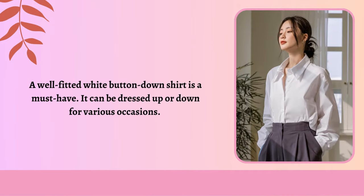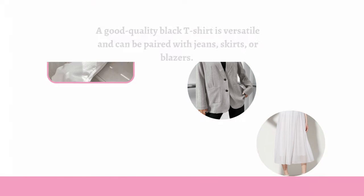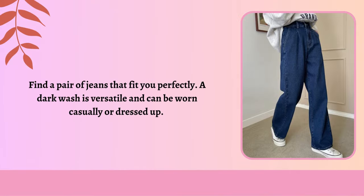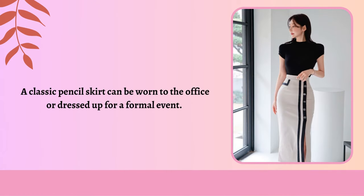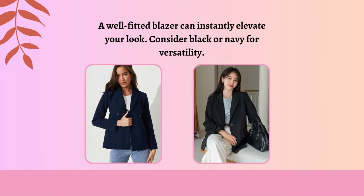A well-fitted white button-down shirt is a must-have — it can be dressed up or down for various occasions. A good-quality black t-shirt is versatile and can be paired with jeans, skirts, or blazers. Invest in a few neutral-colored sweaters in different styles — crewneck, v-neck, and turtleneck — to keep you warm and stylish in colder seasons. Find a pair of jeans that fit you perfectly; a dark wash is versatile and can be worn casually or dressed up. A pair of well-tailored trousers in a neutral color is essential for a more polished look. A classic pencil skirt can be worn to the office or dressed up for a formal event. A timeless trench coat adds sophistication to any outfit, and a well-fitted blazer can instantly elevate your look — consider black or navy for versatility.